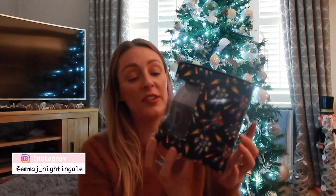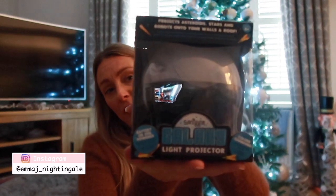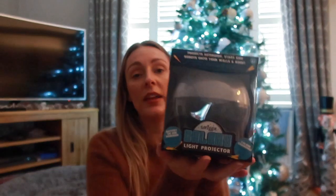Last from the bag is also from Smiggle - a galaxy light projector. I got it in the Black Friday sale for £7, and it's still available online. Ollie has had a turtle nightlight since he was a baby that projects ocean waves on the ceiling with soothing sounds. This is a step up from that - it projects asteroids, stars, and robots onto the walls and ceiling. He could have this on and then have his water sounds on his Alexa at the same time.